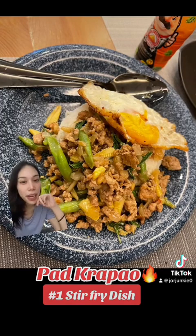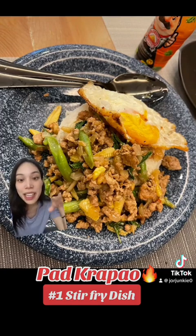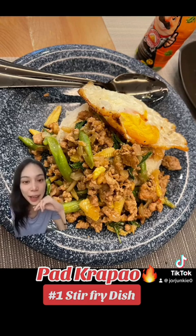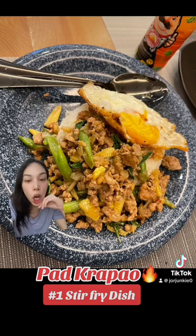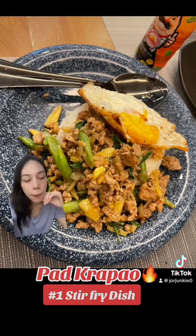This is my version of Pad Krapao — I made this by the way. And if Thai people saw this, they would be laughing at me because there is not a single chili in there. My tolerance level for spicy food has definitely gone downhill. I don't know why it just keeps getting worse. When I was younger I had more tolerance, but I don't know what happened.